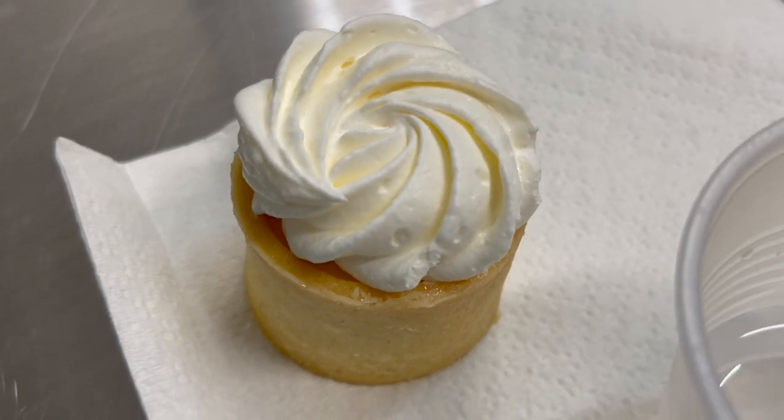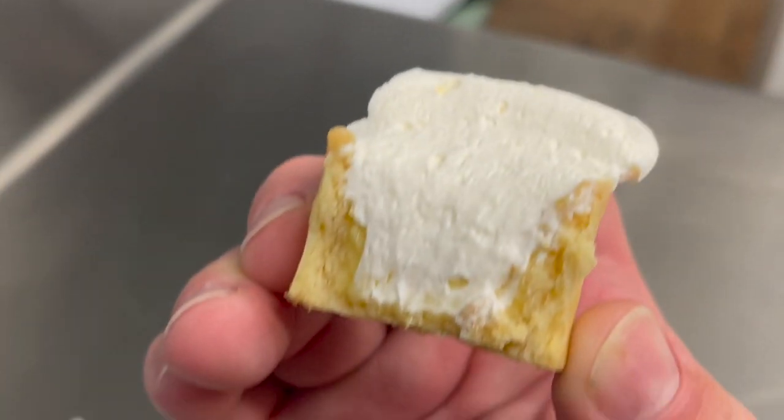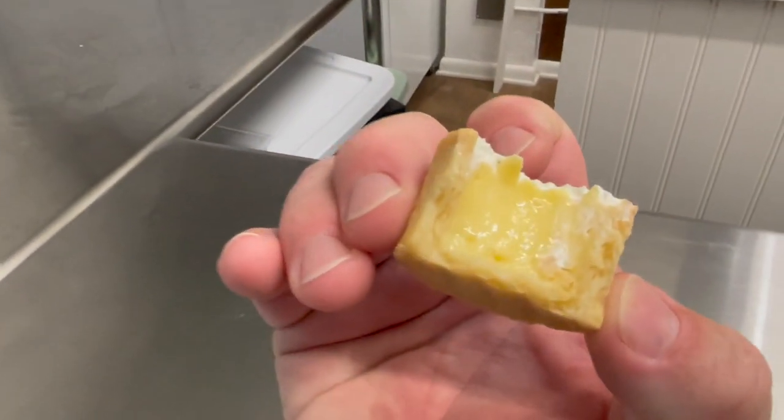I cannot fail to mention that there is key lime pie — and not just any old key lime pie. This is Ganache Bakery key lime pie, some of the best we've ever tasted. You're gonna love it. It is the perfect way to end an incredible tour and an incredible day here in West Palm Beach.